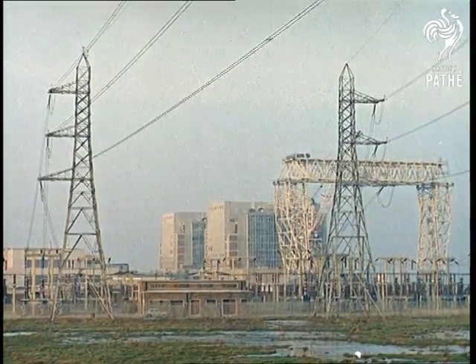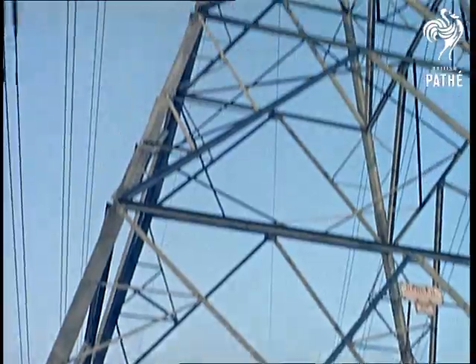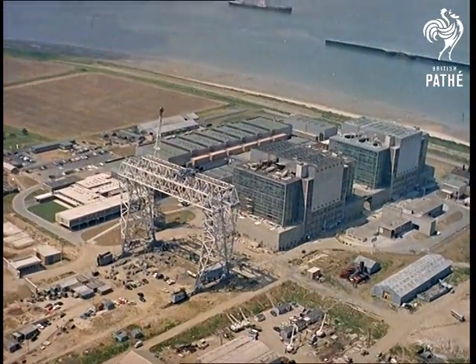The complex operation of the reactors, the turbines, and so on, all depend on the smallest particles of matter — the atom. From this will come the ever-increasing supply of power demanded by British industry, now facing up to the exciting developments of the future.